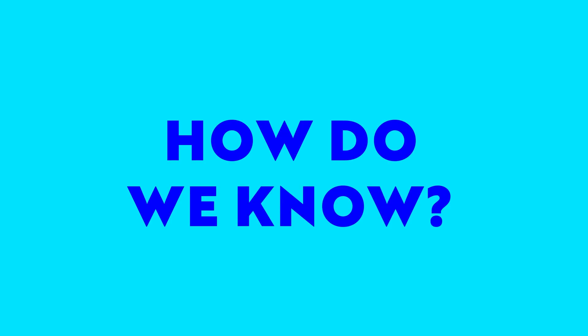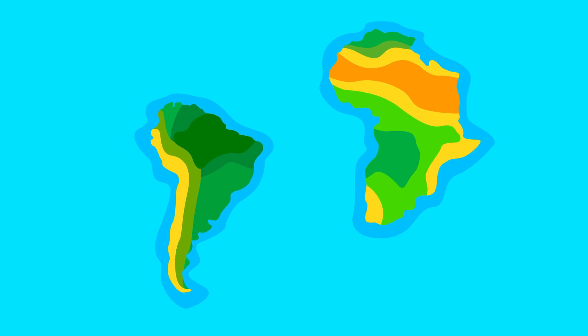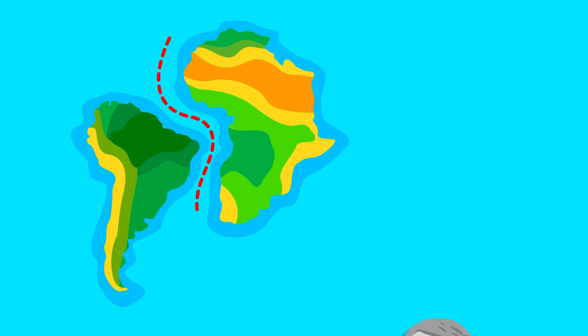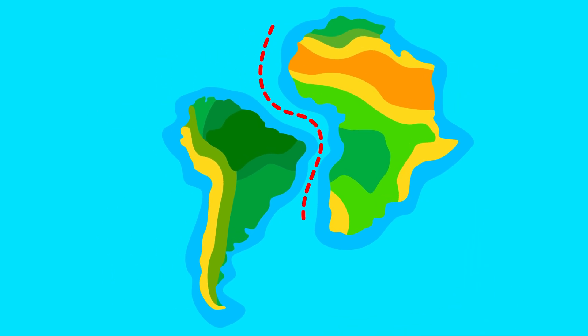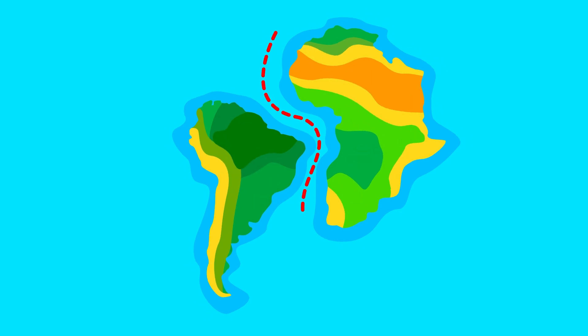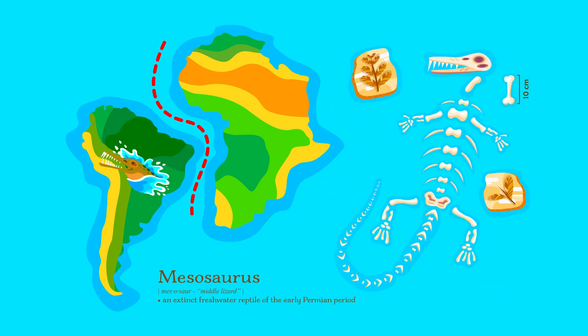But how do we know all of this is really happening? One of the first clues came from the way continents seem to fit together, almost like pieces of a jigsaw puzzle. Take a look at South America and Africa — they look like they could slot right together. This idea was first proposed by Alfred Wegener, who called this process continental drift. Then there's fossil evidence: scientists have found identical fossils of ancient plants and animals on continents now separated by vast oceans. Fossils of the reptile Mesosaurus have been found in both South America and Africa, suggesting these continents were once connected.